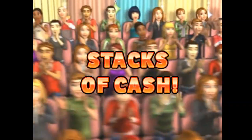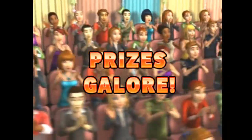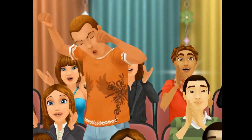Here it comes, from the Bob Barker Studio at CBS in Hollywood, television's most exciting hour of fantastic prizes, the fabulous 60-minute Price is Right. Come on down, you're the next contestant on The Price is Right.